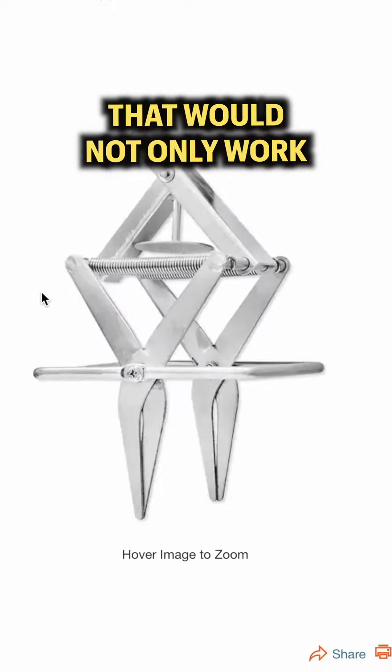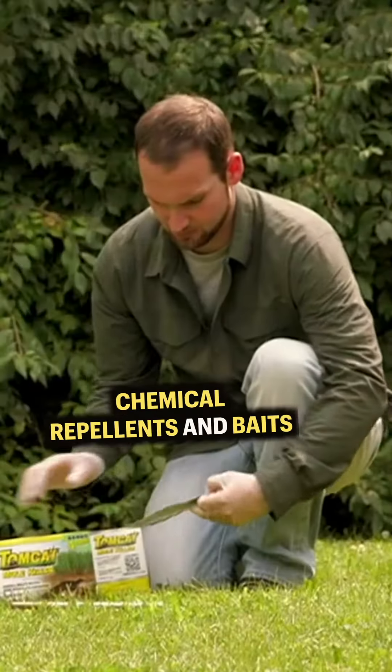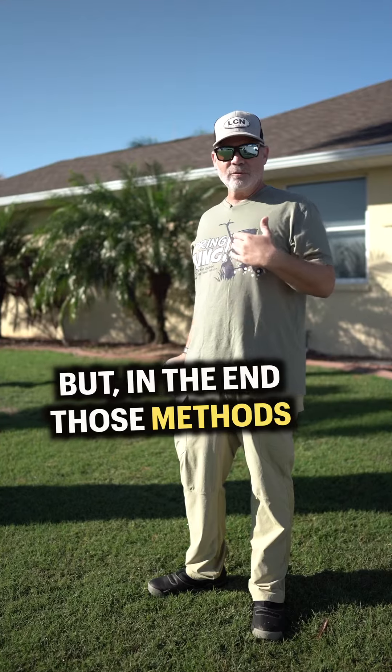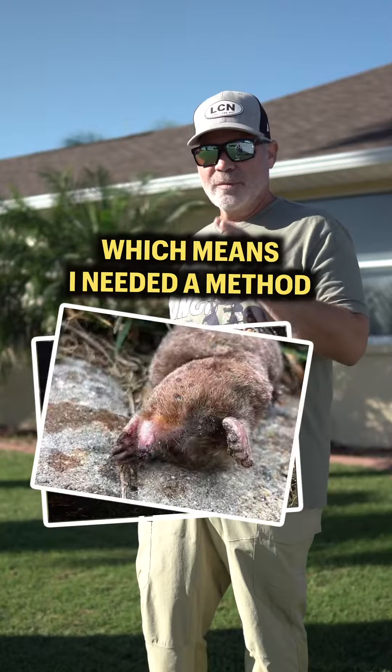When I went to look for a remedy, I needed something that would not only work fast but would also provide 100% proof that the mole problem was actually gone. Chemical repellents, baits, or even sonic mole spikes might work to push the mole away, but in the end those methods leave no way of knowing the problem was actually solved. I need proof.